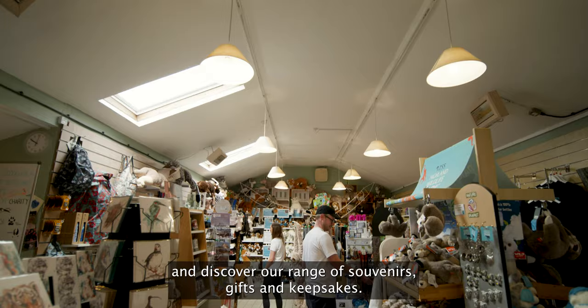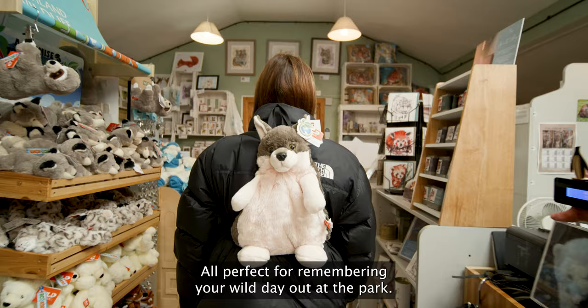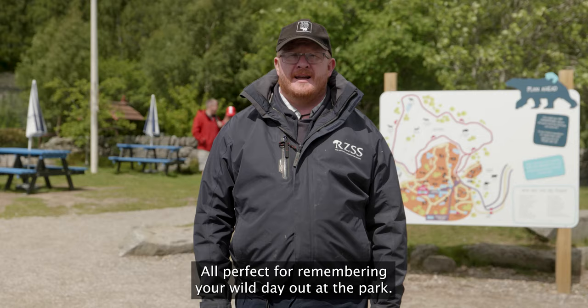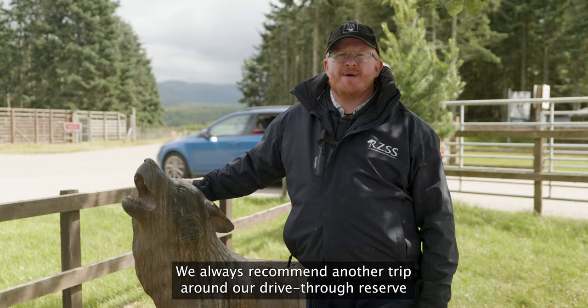Before you go, why not drop into our Wild Things gift shop and discover our range of souvenirs, gifts and keepsakes — all perfect for remembering your wild day out at the park. If you hired a scooter or wheelchair, don't forget to return it to a member of our team before you leave.